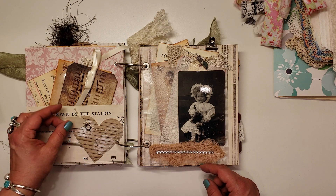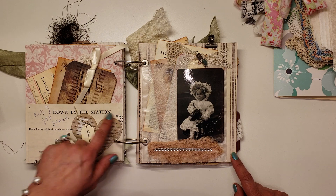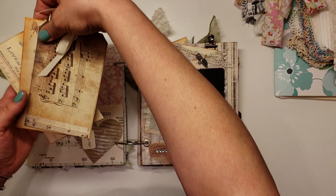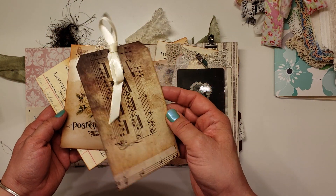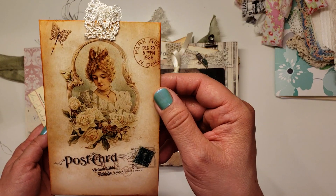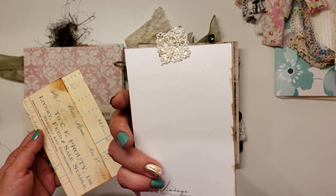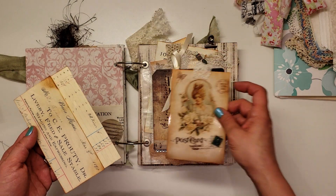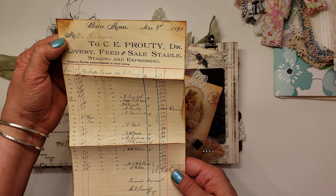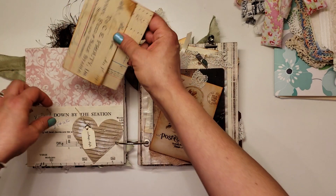She's got that big heart there with the pin, a little tag that says 'vintage style,' some music sheet down by the station, and then in the pocket she's got that tag there topped off with some little pretty ribbon. She's topped that one off with some lace — so pretty — and then another piece of ephemera from 1898. Oh my goodness.